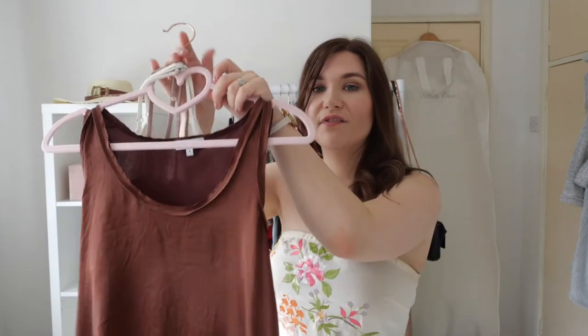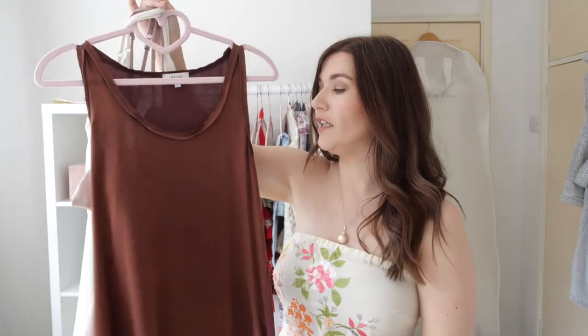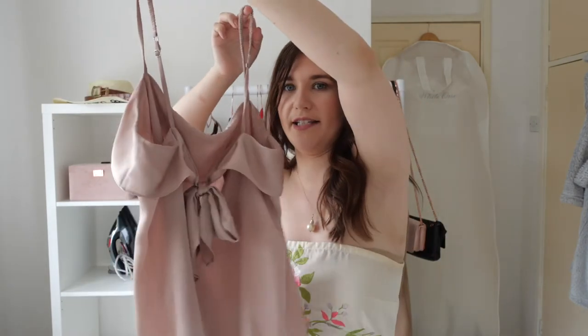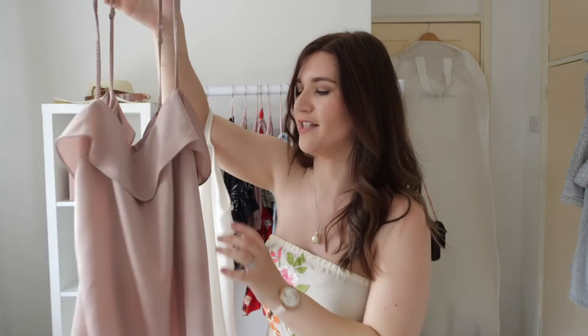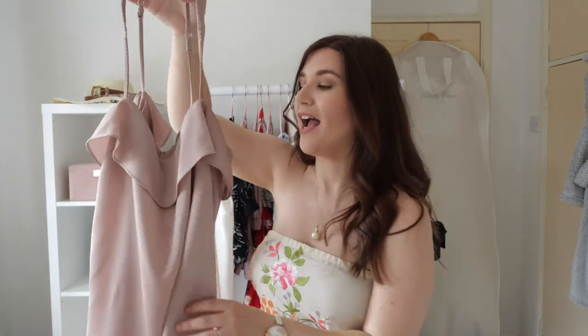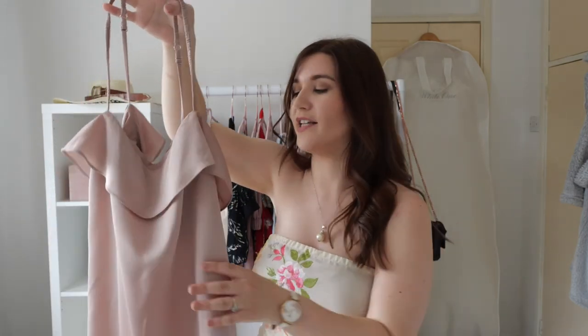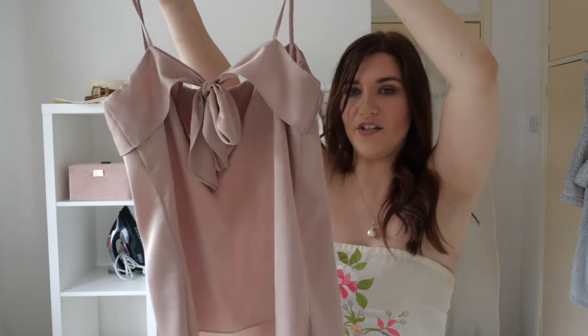Finally I have some camis to show you. The first is a silk vest from Reiss that I got in the sale for about £40 — it goes really nicely with that leather jacket and also with the pink culottes. The second cami is also from Reiss — I saw it on the Fashion Mumbler YouTube channel and was besotted. It was too expensive to justify at full price, so I kept bidding on eBay and kept losing out, then went into Reiss to return a coat and found it on a faulty-items sale rack for £20. It had a stain on the back which is now completely gone — a really great buy.